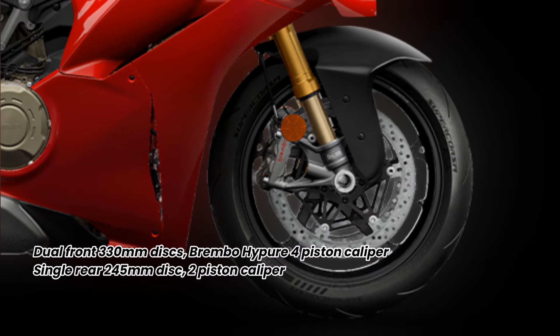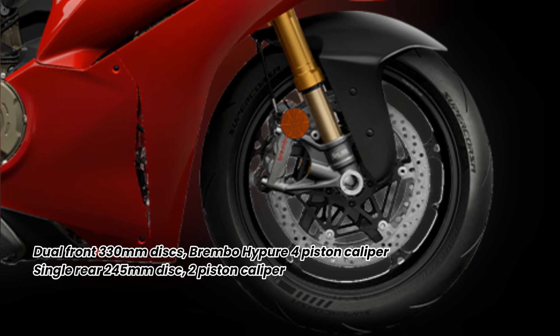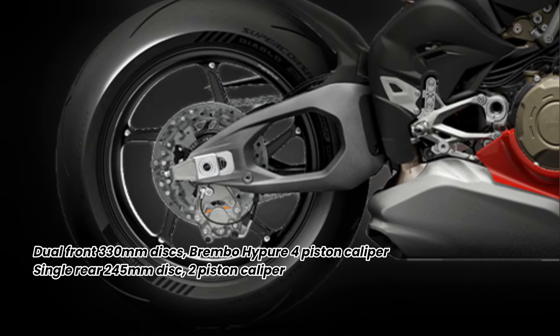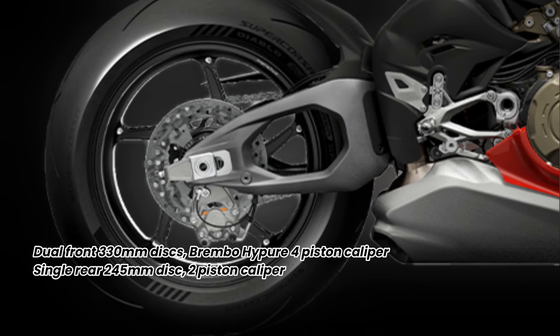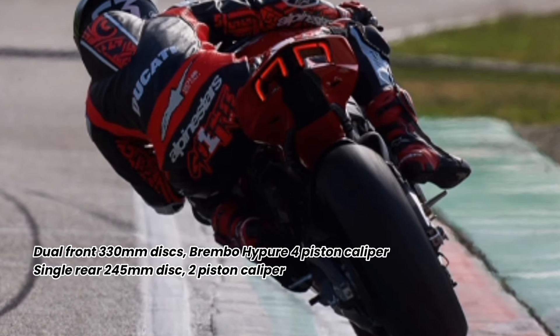With regards to its brakes, the new Ducati Panigale V4 is equipped with Brembo High Pure front brake calipers. Lighter by 60g per pair and more high-performing, the Brembo High Pure calipers disperse the heat generated by braking more effectively, offering more consistent performance.